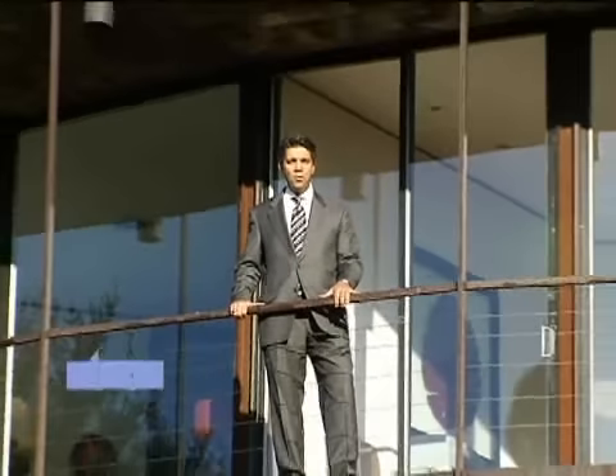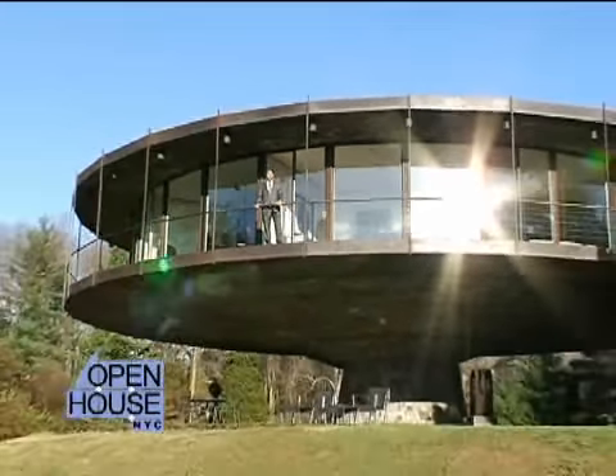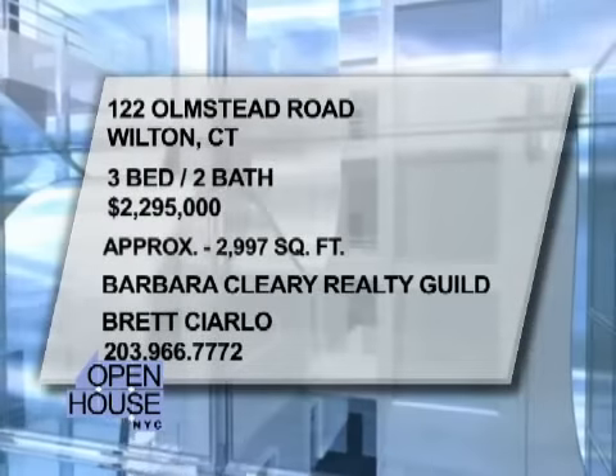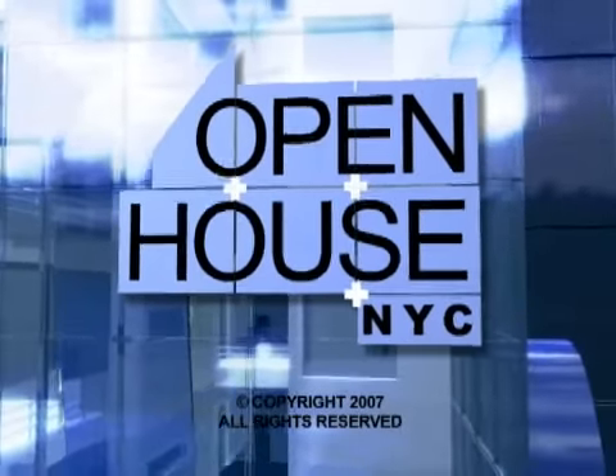Thank you for joining me on the tour of The Roundhouse. It's currently available for sale for $2,295,000. If you'd like more information, I'd be happy to arrange a private showing. For more information, visit www.fema.gov.au.